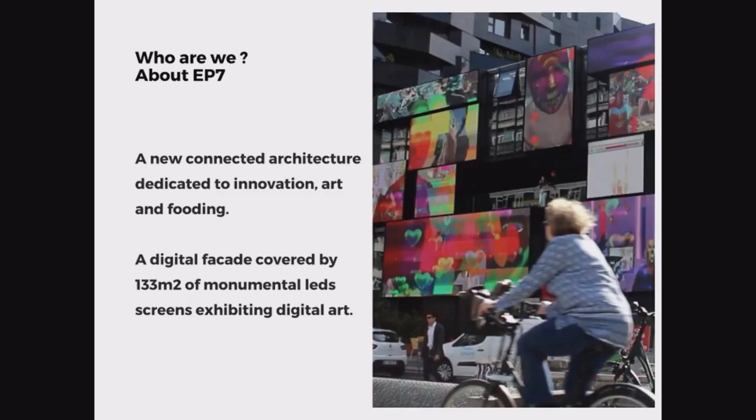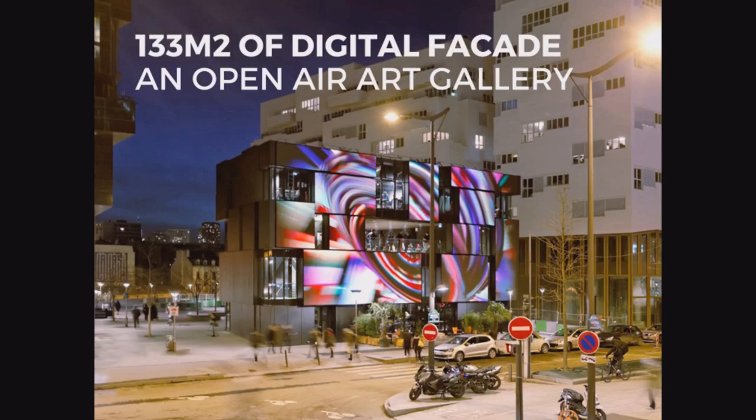EP7 is a connected architecture. We can do interactive art, we can do generative artworks, we can display photography, we can display 3D motions, design, and so forth. The facade is covered by 133 square meters of monumental LED screen and it's an open-air art gallery.